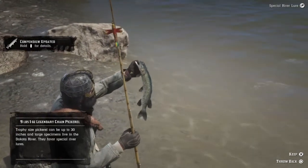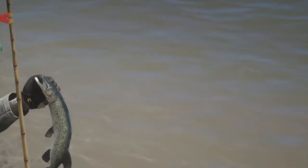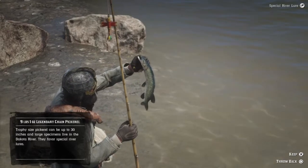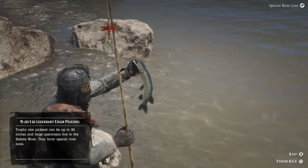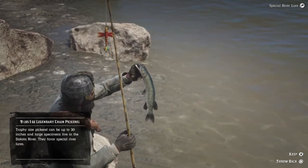Pretty — looks like a little pike. Nice. Good stuff. Nine pounds, one ounce. Alright guys, there you have it — special river lure, chain pickerel, Dakota River. You guys all have a good one. Hope you enjoyed it and I'll see you on the next one. Peace.